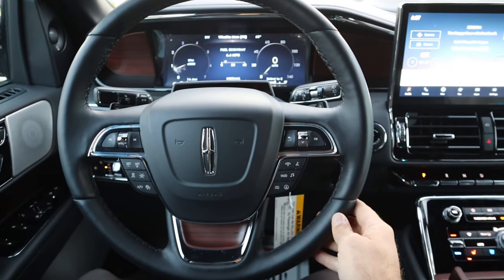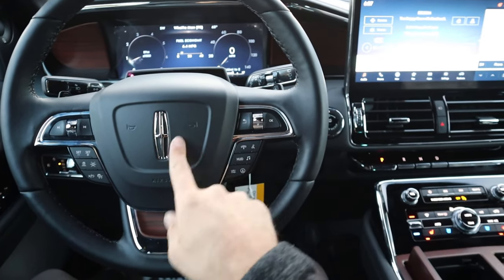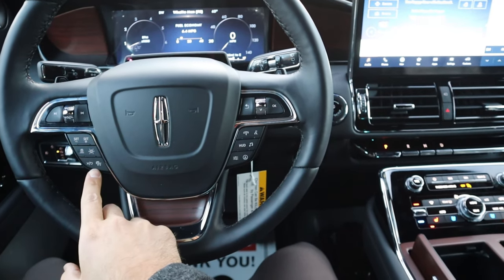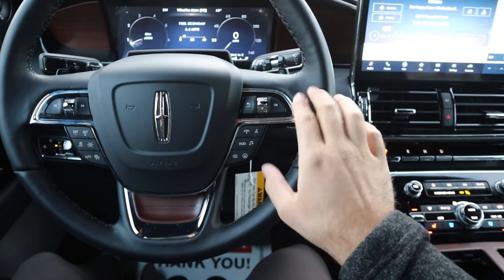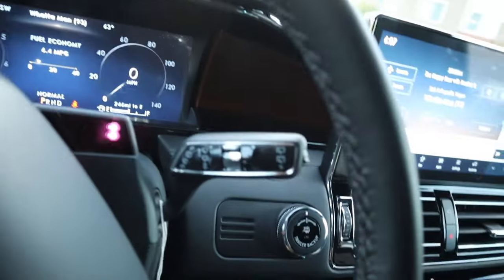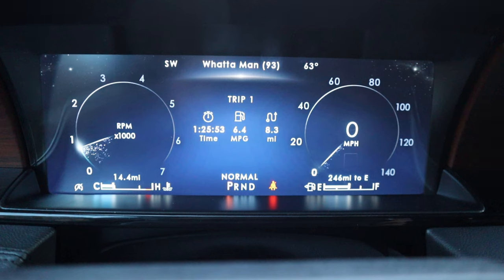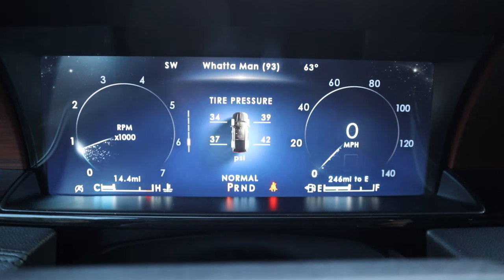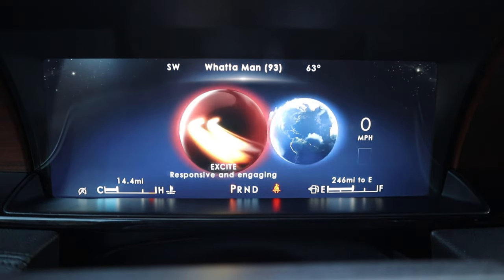We have really nice leather trim all around the steering wheel with wood trim at the bottom. Paddle shifters on the back for that 10-speed automatic, Lincoln logo front and center. We have adaptive cruise control with lane centering assistance, volume controls, center stack controls, phone controls, and voice command controls — everything you could ask for. Turn signal and windshield wiper stocks are here too. There's a full digital gauge cluster where you can scroll through menus and see different vehicle information. Drive modes include Excite, Conserve, Normal, plus modes for winter conditions.